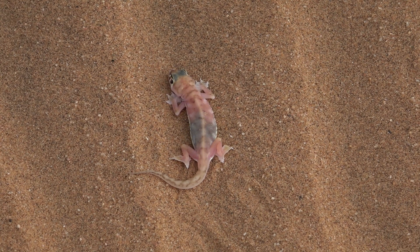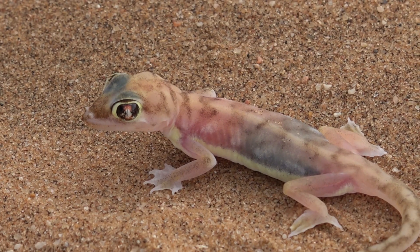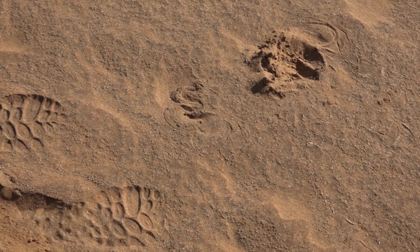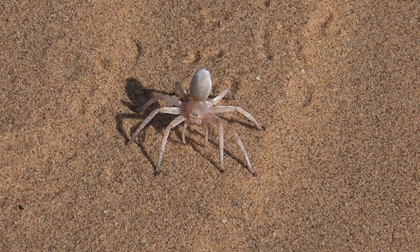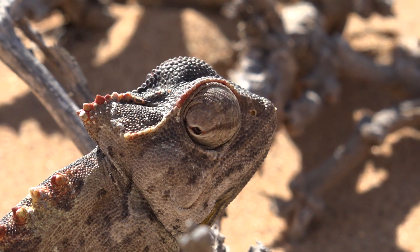During a fascinating Little Big Five tour, we had the chance to learn about desert survival. At first glance, the dune belt near the coast may appear barren and lifeless, but it actually teems with a multitude of small creatures that have adapted to the harsh desert climate. These remarkable animals rely on the frequent fog that rolls in from the Atlantic Ocean to sustain them.